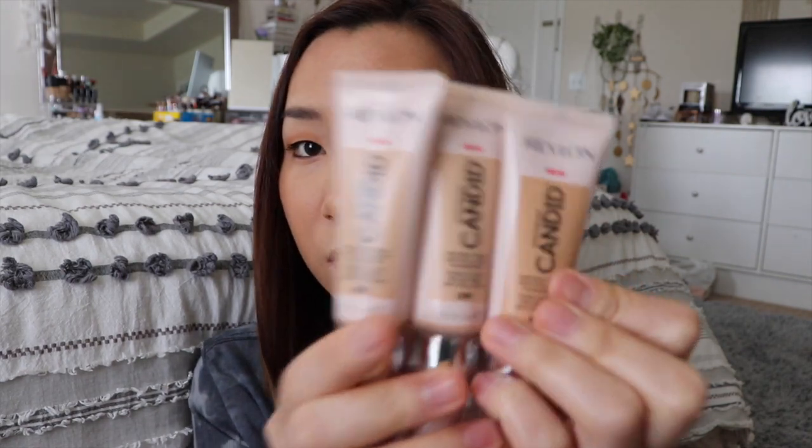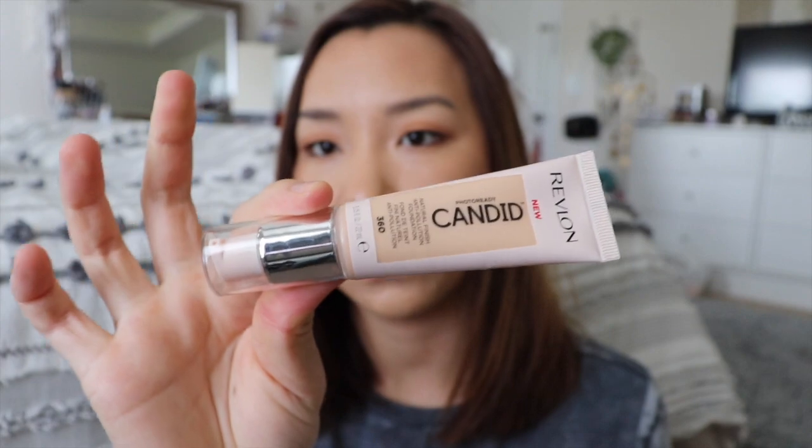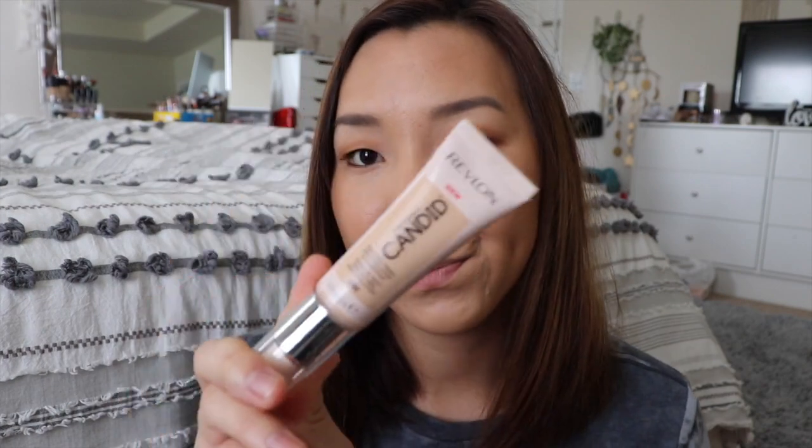I picked up three Revlon Candid Photo Ready Foundations — natural finish, anti-pollution. I got three shades because I can't tell which I am. I got 360 Cashew, 230 Bare, and 420 Sun Beige; the last one is a little dark but I think it'll be great for summer since I don't have any darker foundations. A lot of the shades are still on sale if you want to check them out. I also grabbed the Tree Hut Marshmallow Lodge Sugar Scrub as a backup — I really like these.